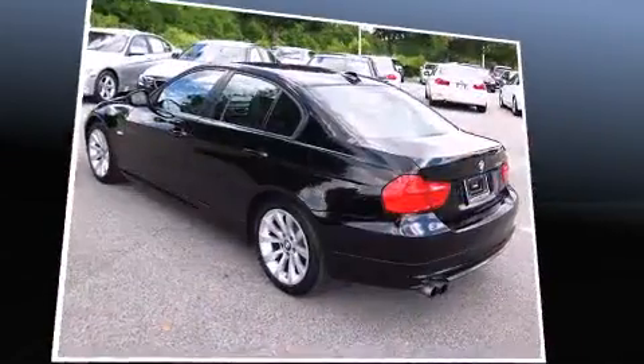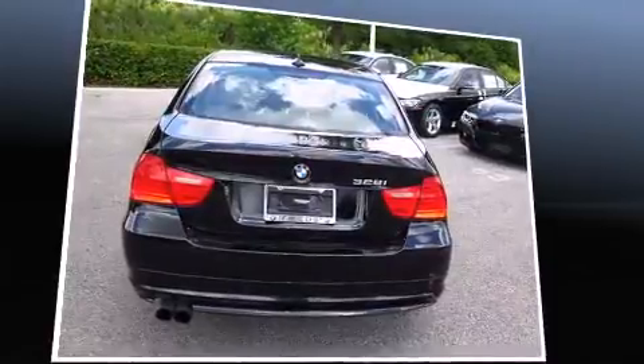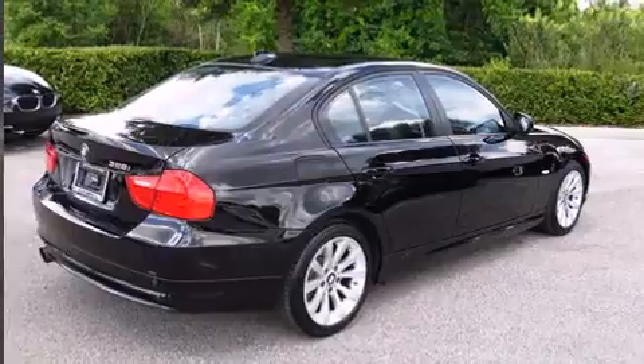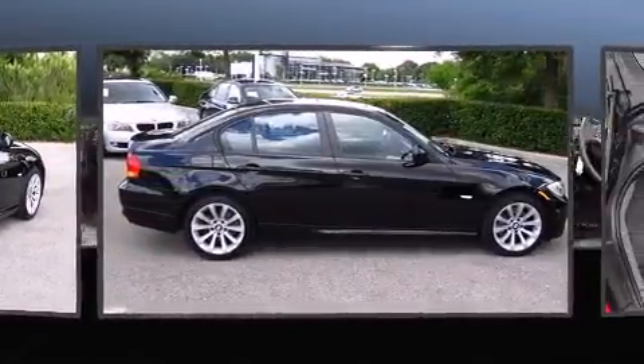A wealth of standard features mean that you no longer have to sacrifice. Like power windows, mirrors, and seats, one-touch window functionality, adjustable headrests in all seating positions, a built-in garage door transmitter, and an outside temperature display.